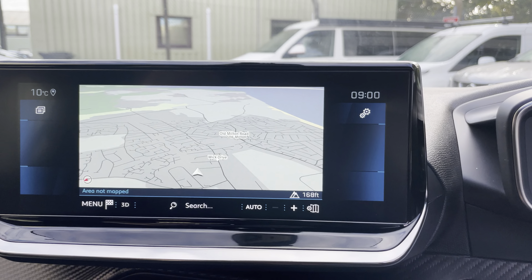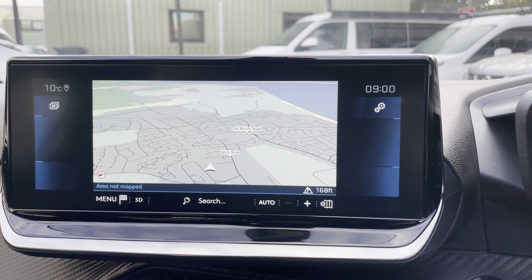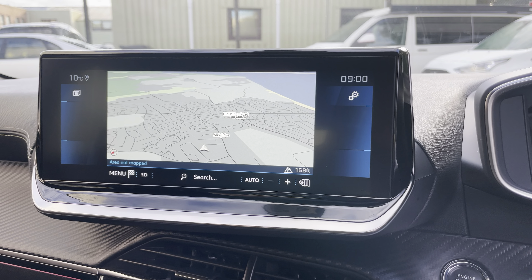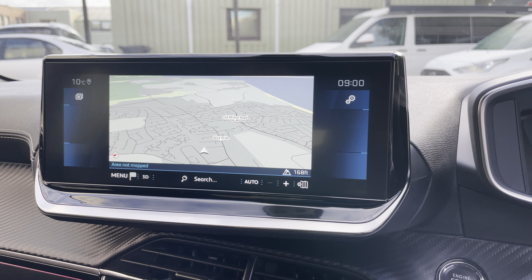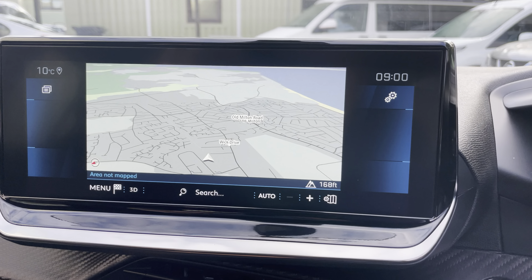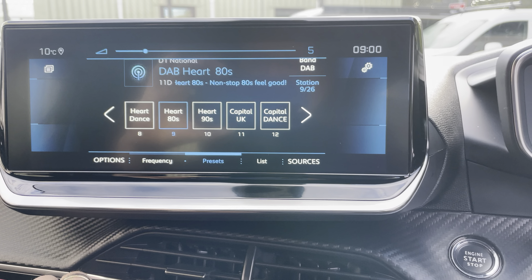This car is well equipped being a GT model — it comes with satellite navigation, Bluetooth pairing, Apple CarPlay, Android Auto, and DAB radio as well.